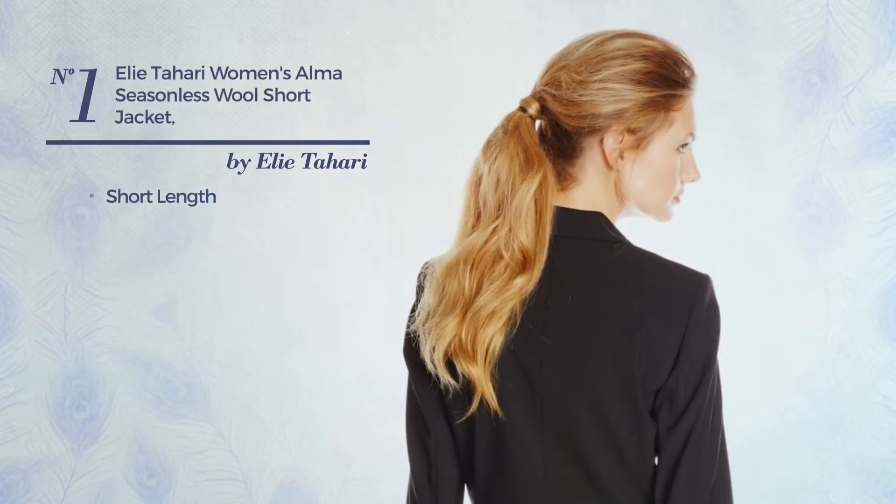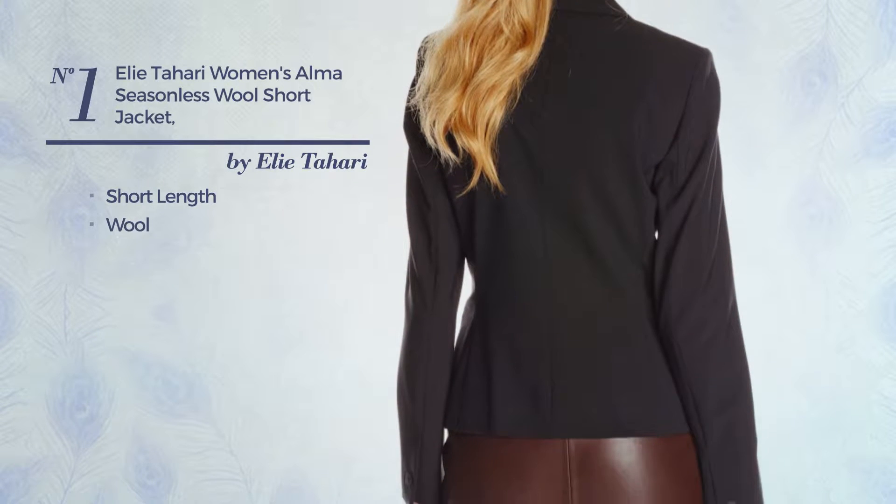Number 1. A short-length jacket, made of wool. Available just in black color.